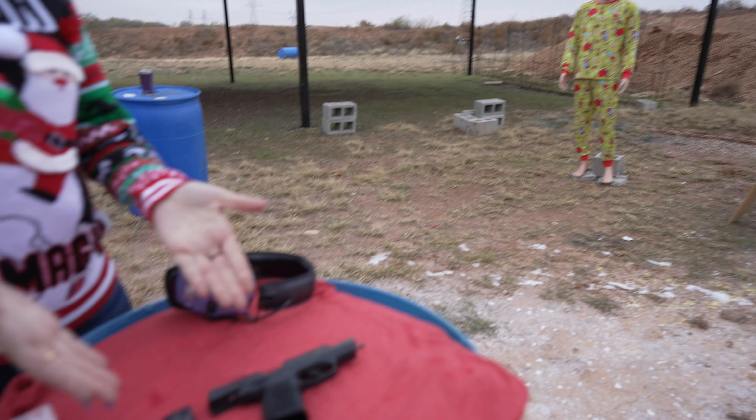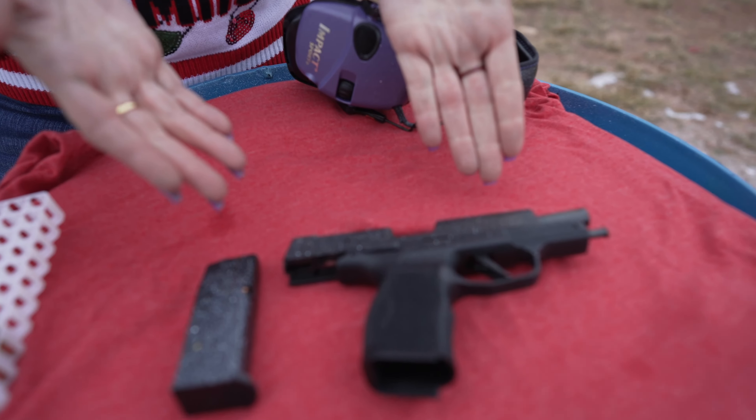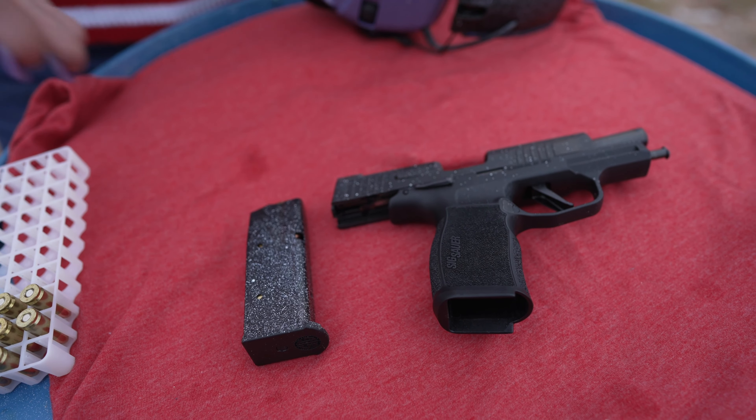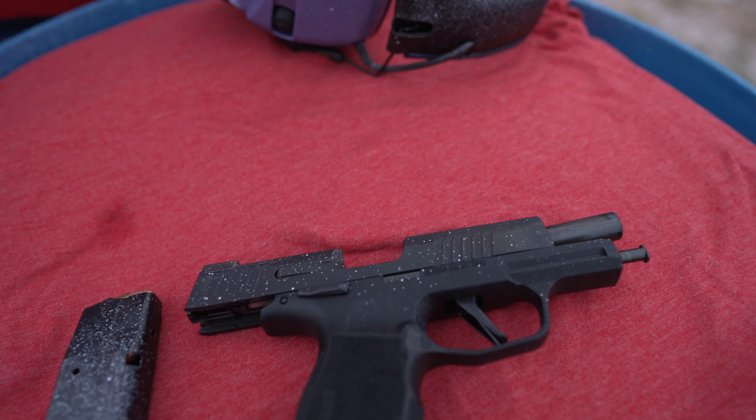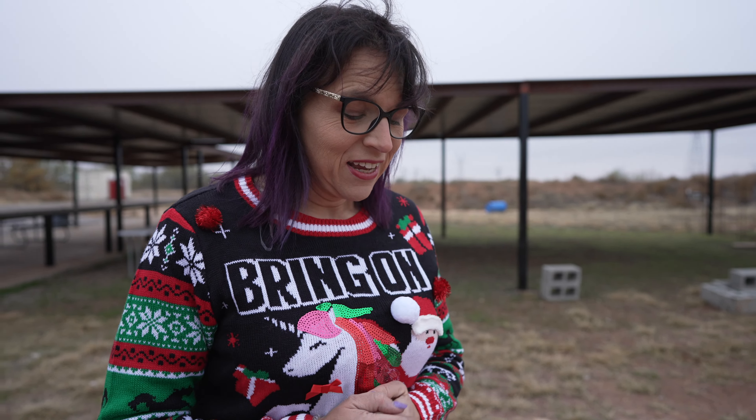I just want everybody to know that your Sig P365 will not come with this custom paint job. It does come just black, and your magazine will not come speckled white — that was from a previous experiment I did, a little too close to the spray paint.